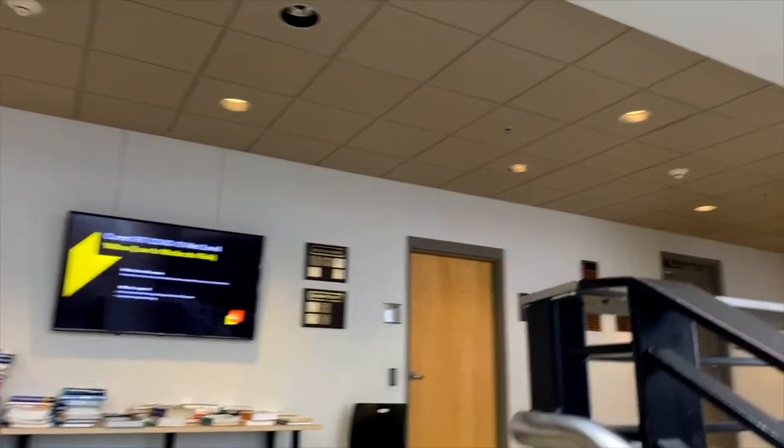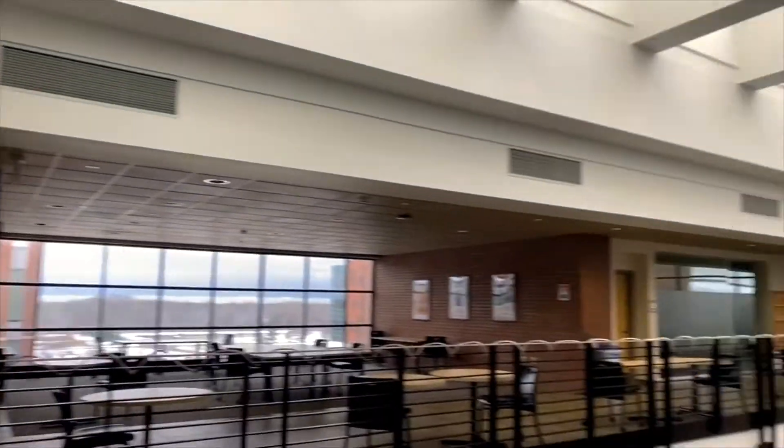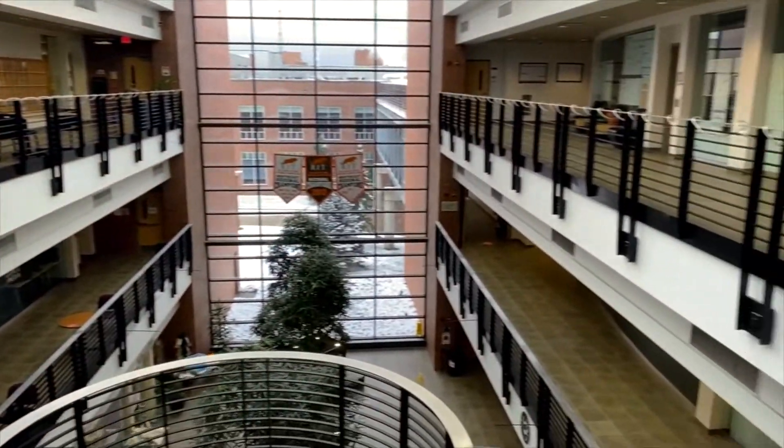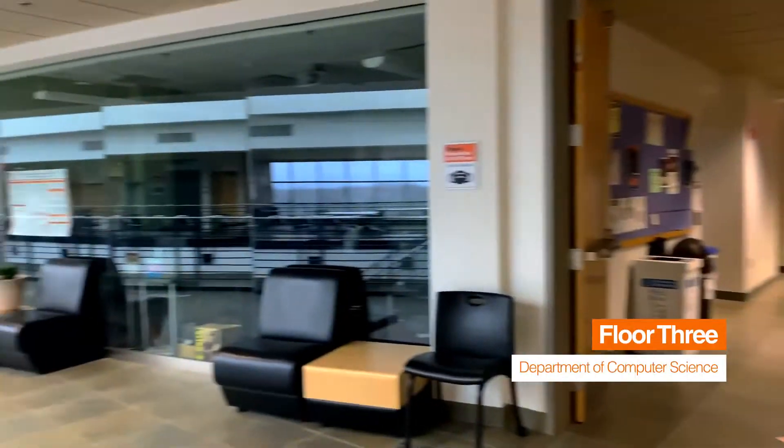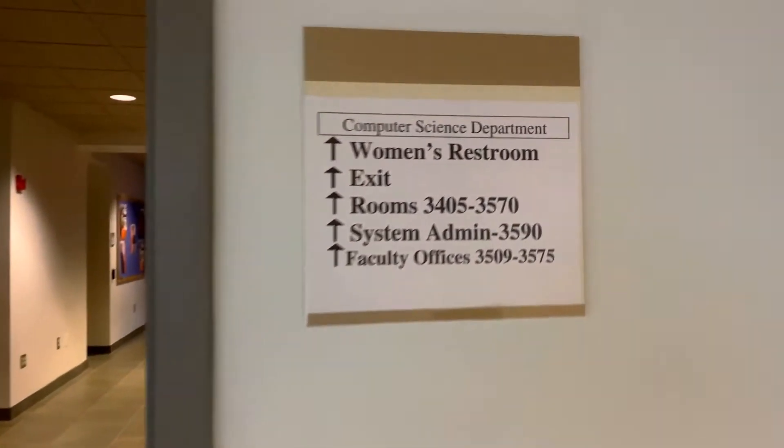Last but not least in this building is the third floor. Note those banners hanging there, which are for the RIT cyber defense team winning some cyber defense competitions. Up here we've got the main office for computer science students, and again lots of sitting area. Every floor also has a guide map, so it's pretty easy to find classrooms.